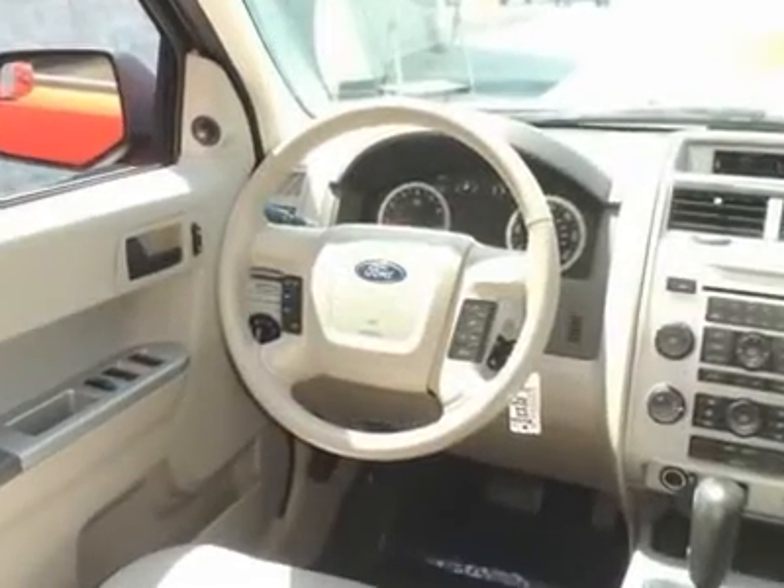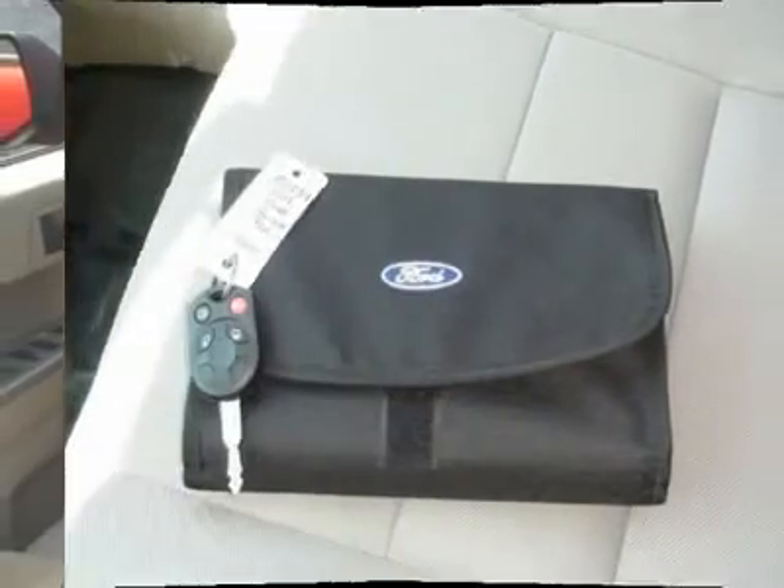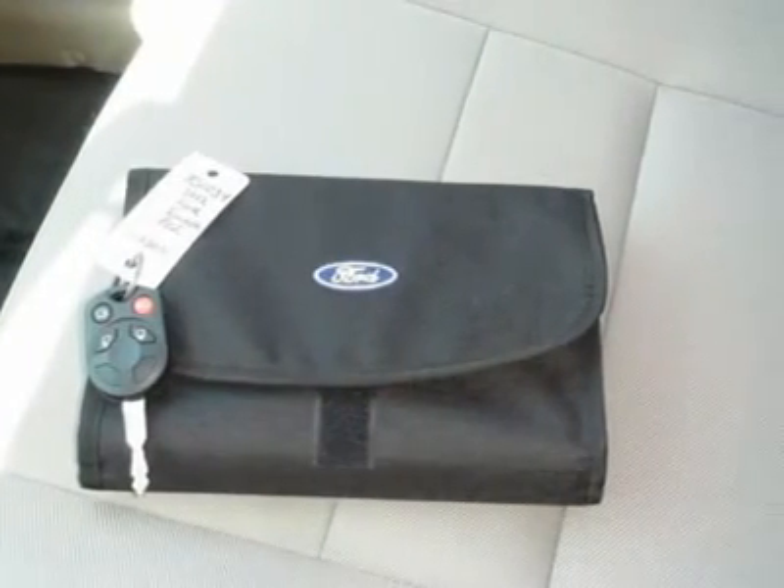Trip interruption services, rental car benefits, and a complete vehicle history report. Don't close the deal till sunset.